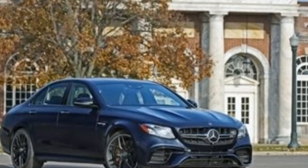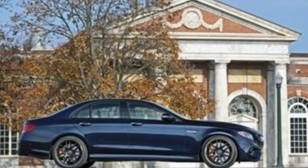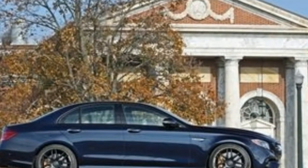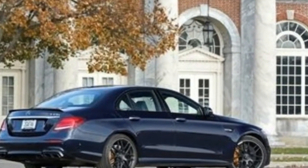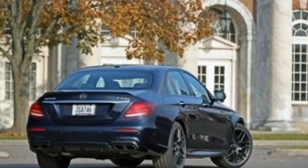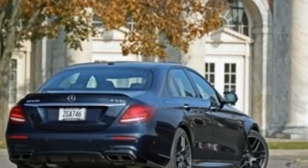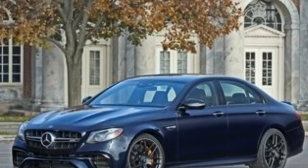The preposterous list of vehicles that the E63 beats or ties to 60 mph includes Mercedes-AMG's own GT S sports car, the McLaren 570 GT, and the dozen-plus non-turbo 991.2 Porsche 911 Carreras we've tested. Among four-door cars, only Tesla's Model S is quicker to 60, and just barely.